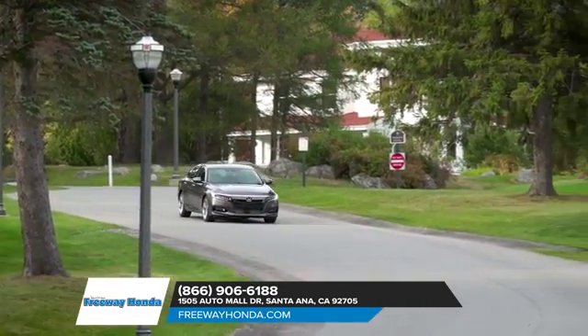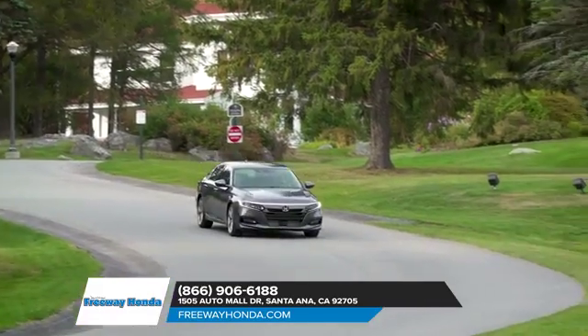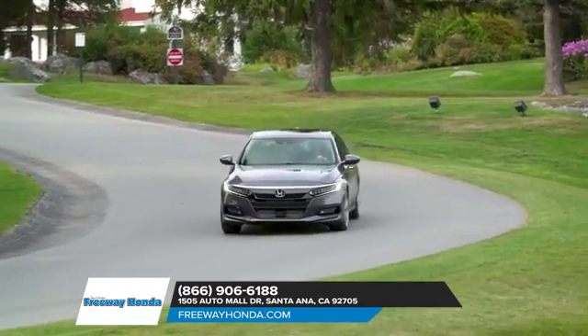This midsize sedan also comes standard with all-season tires, push-button start, rear-view camera, and many other features that make the 2018 Accord the most impressive Honda yet.